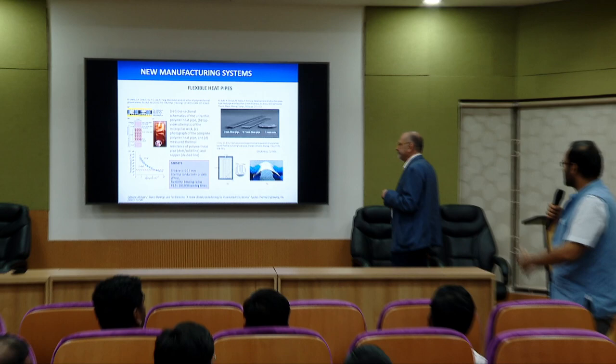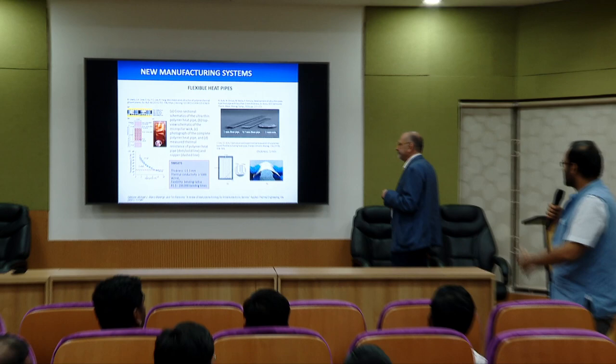Thank you, Marco. In the interest of time, what I suggest is we have a lunch tea break now for 10 minutes. We can discuss with Marco if you have any questions while taking tea, and then we'll come back in about 10 minutes to start the next talk.